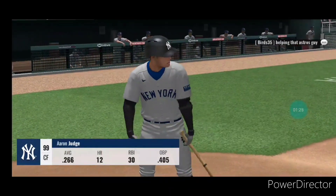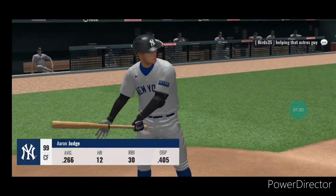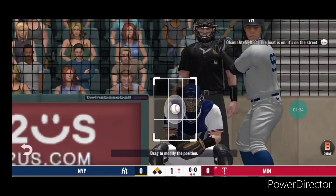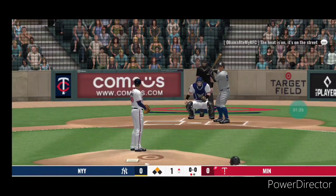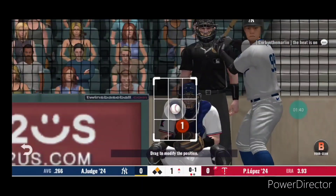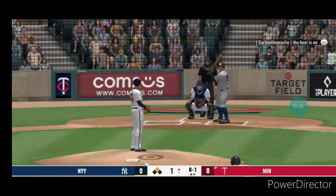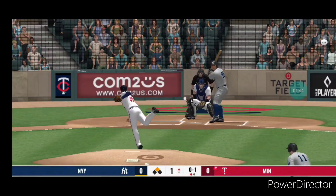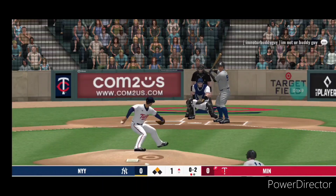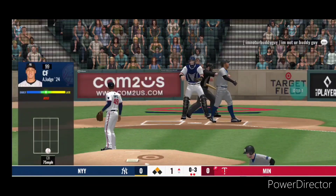One down in the inning and the batter coming up is Aaron Judge. First pitch — a breaking ball for strike one, 0-1 from the stretch. Strike. Got him — struck out.